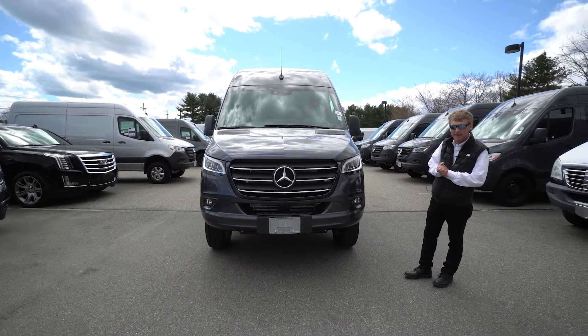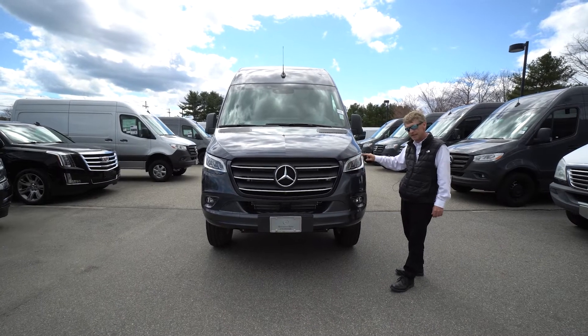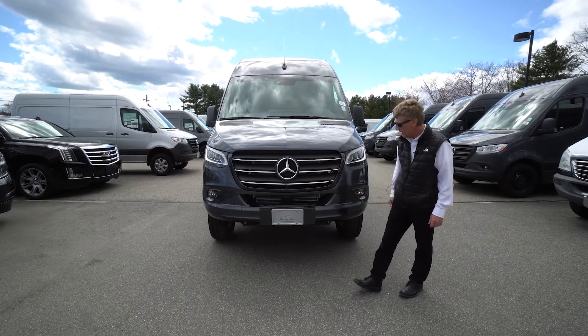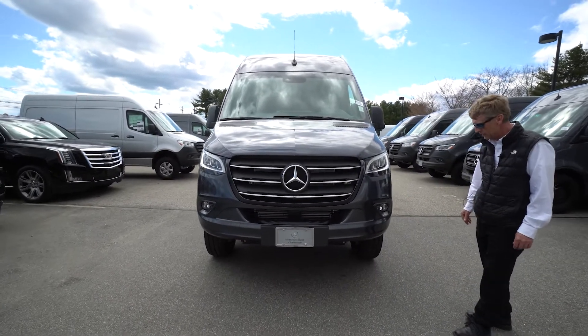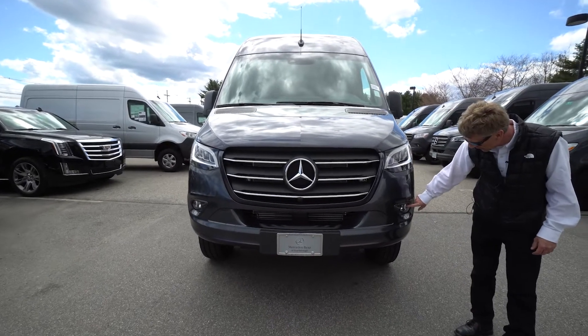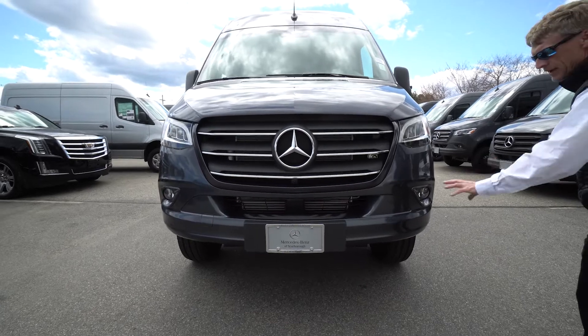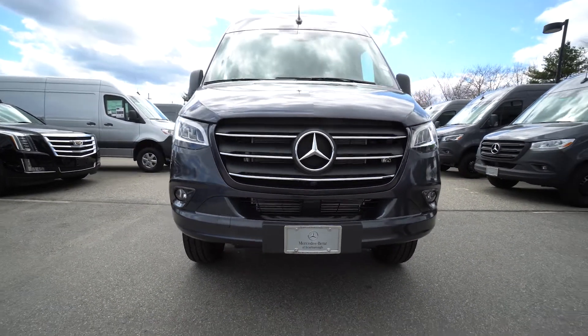LED headlights are very difficult to get, and this van happens to have the LED headlights. It also has the chrome grille. Both things are a little tough to get right now, but we were able to get them on this particular unit. It's got the fog lights, the safety sensors in the bumper, and as you can see, this has a painted front bumper as well — not the big black plastic as normal.